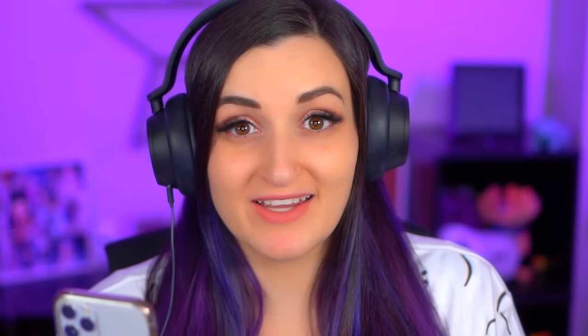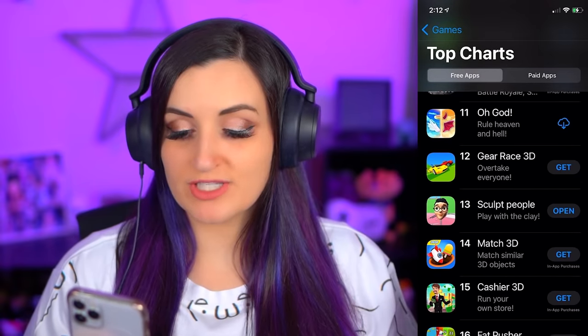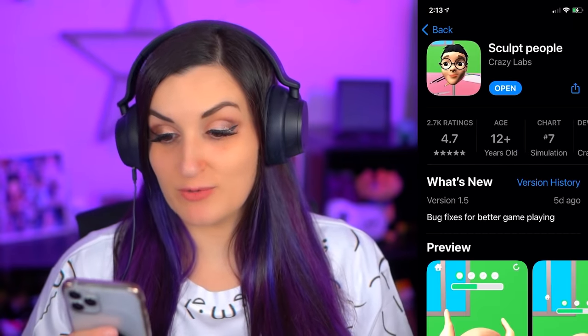So as you guys know, every now and then I find one of these little hidden gems in the top free app charts. And by little hidden gems, I'm of course referring to super weird apps that I don't know why they're on the top app charts. Who is downloading these? Who is playing these? Why do these exist? There's been a lot of gross ones like Perfect Wax 3D, Nail Salon 3D. I think I'm gonna make a whole separate video about all that eventually. But I've noticed this one called Sculpt People and I've seen it slowly creep up the top app charts from the bottom. So I decided it was finally time for me to see what it was about.